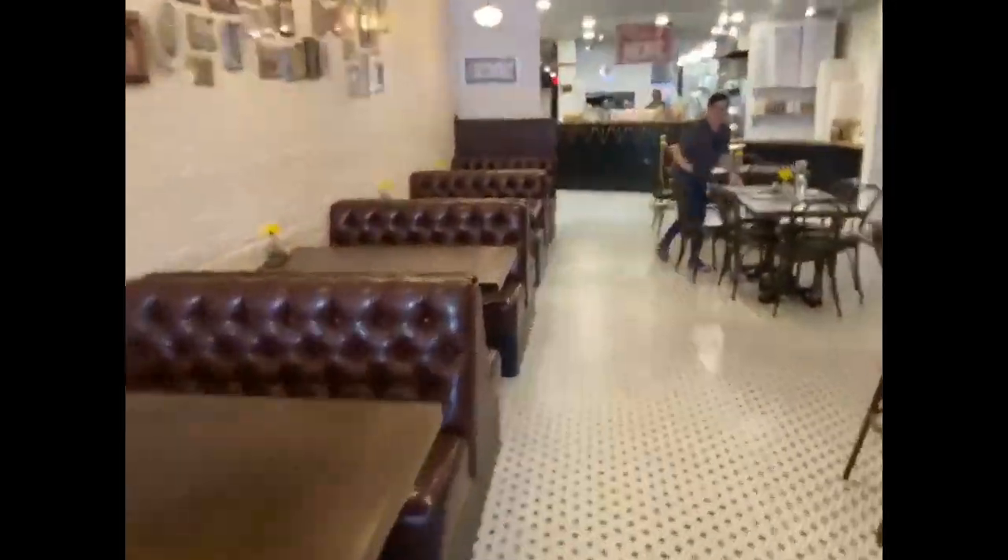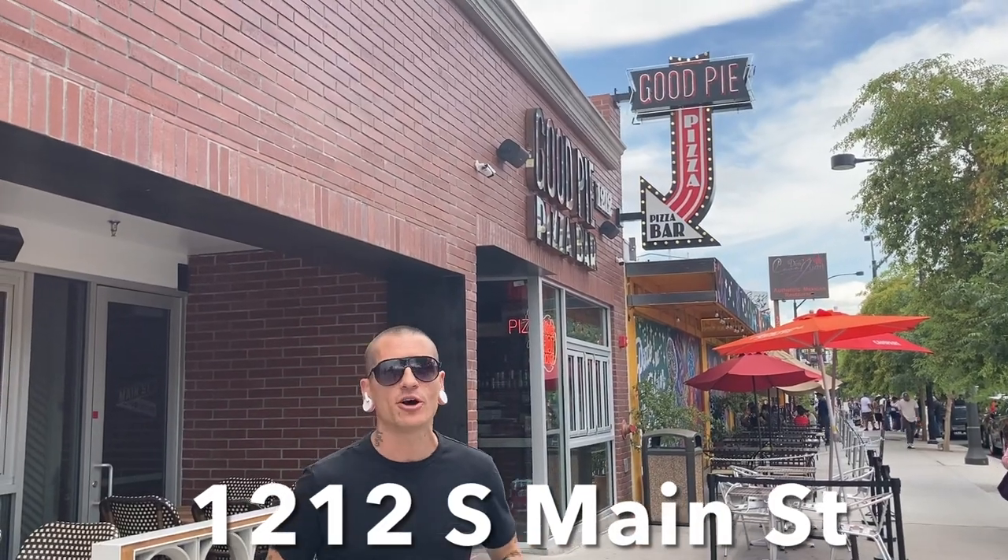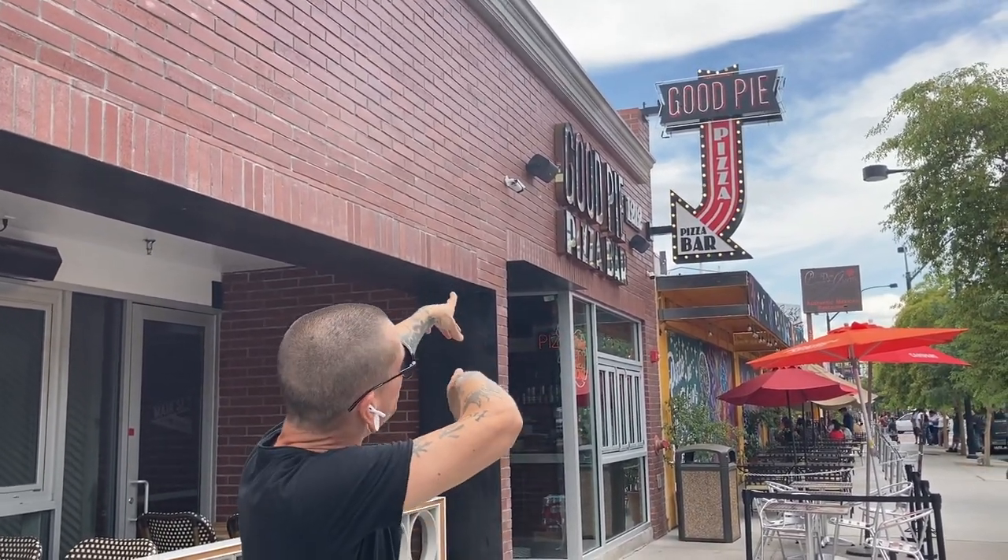What's up, Las Vegas? It's your boy Cody, and I'm back with another episode. Today we're in the Las Vegas Arts District, and we are checking out Good Pie Pizza Bar. I've heard nothing but amazing things about this place. They do Detroit-style pizza, Brooklyn-style pizza, and something called a grandma-style pizza. So we're going to go in and see what it is they do. Come along.